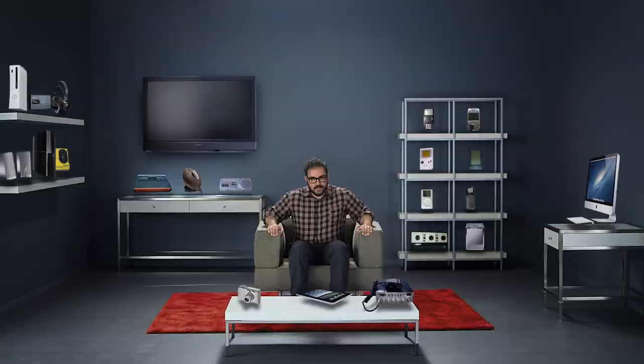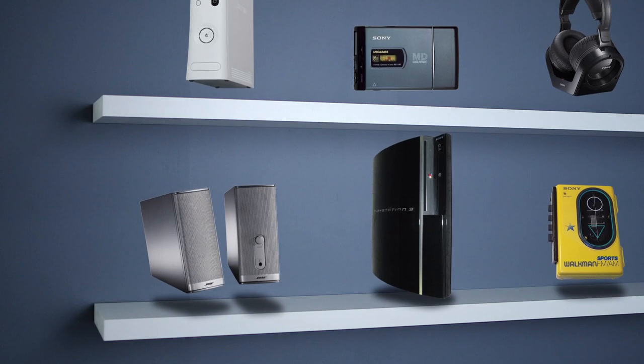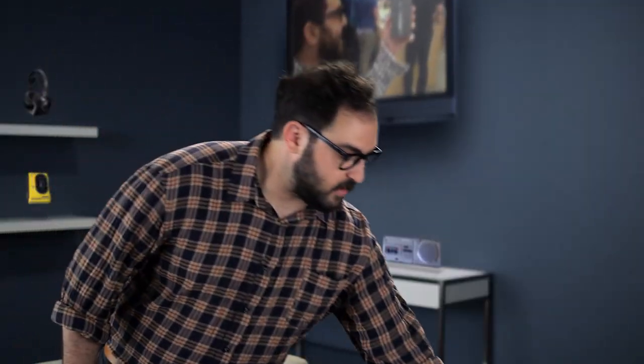Look at all this stuff. These are my gadgets. If you're like me, and I think you might be, you like your gadgets a lot. You amass them over time. You surround yourself with them. Some of them get used constantly. Others collect dust.